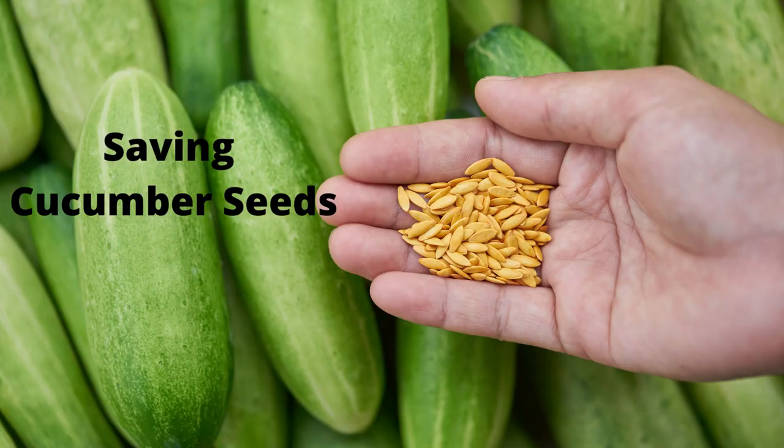Saving seeds from heirloom and open-pollinated varieties of cucumber is a great way to save money. Cucumbers will cross-pollinate with other varieties if they are grown nearby. Seeds saved from cucumbers that cross-pollinated with other varieties will not produce true to their variety. If you are growing multiple varieties and want to save seeds, you need to identify a few blossoms to hand-pollinate from the same variety. Then slip a mesh bag over the blossom to ensure that pollen from other varieties will not enter. Wait until the cucumbers have changed color to yellow or bright orange, so they are over-mature. Once the fruits begin to turn soft, they are ready to be harvested for seeds. Mix the seeds and surrounding pulp with water and wait 1 to 3 days before washing and drying them off.